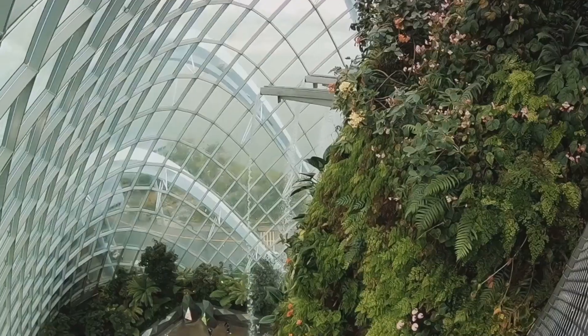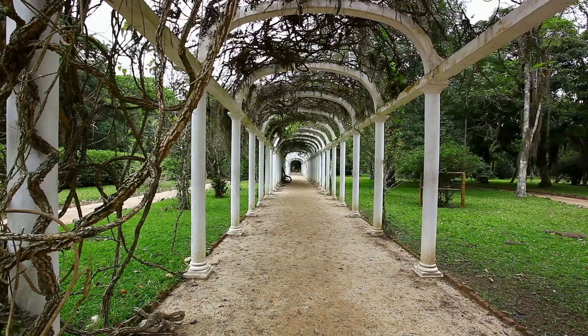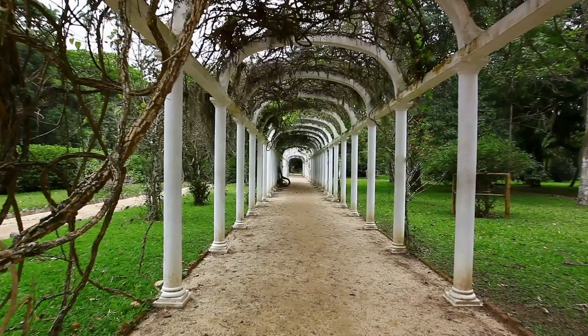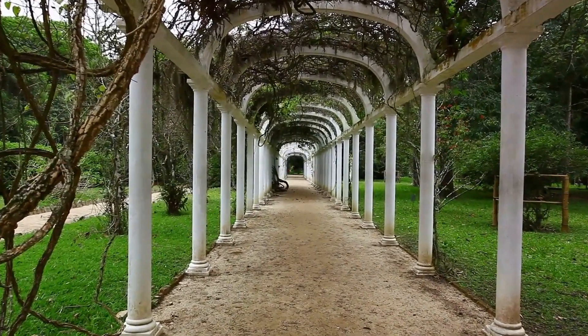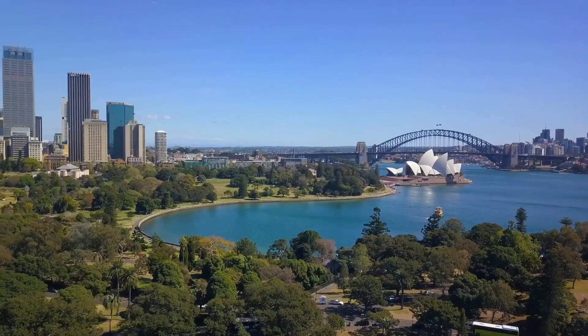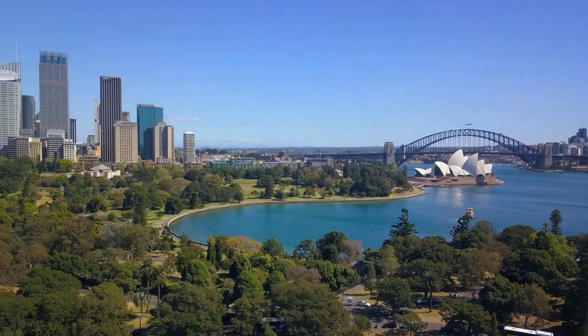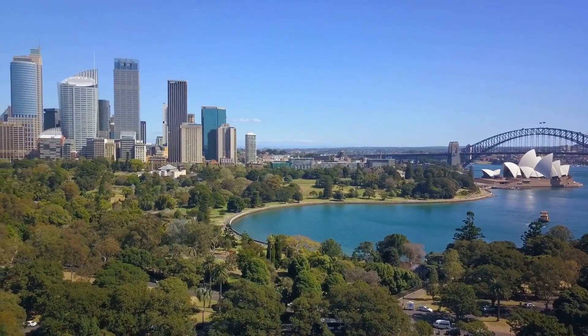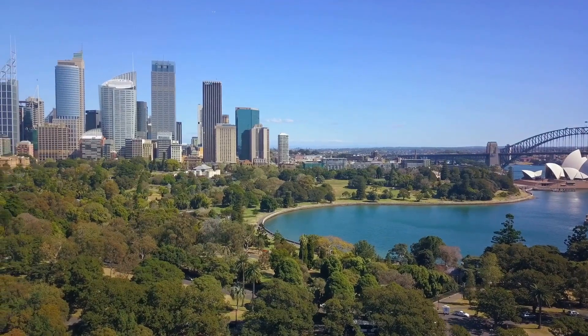Right next to the bustling city center, the Royal Botanic Garden offers a peaceful retreat — a place to escape the urban rush and immerse yourself in nature's tranquility. So take a stroll, breathe in the fresh air, and let the beauty of the garden wash over you. The Royal Botanic Garden, a peaceful retreat in the heart of the city.